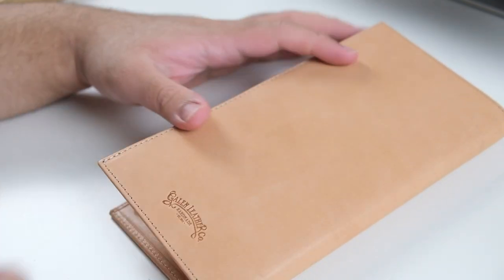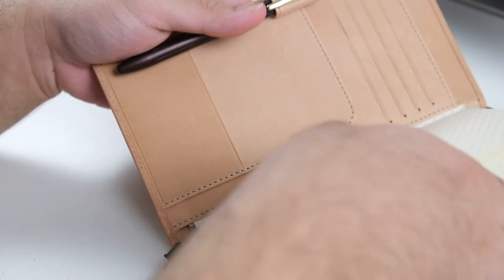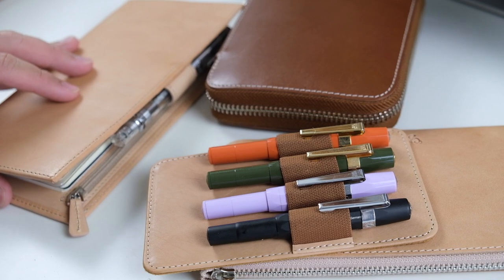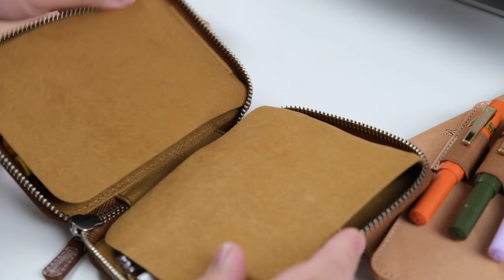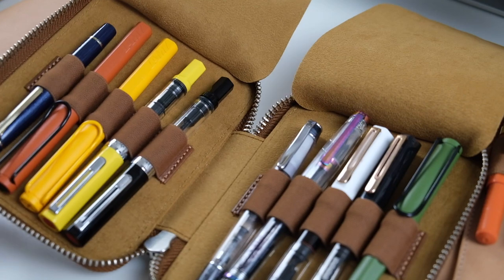That's it for today — I hope you enjoyed hearing my opinions about these three Galen Leather items. Let me know which one is your favorite and if you have a Galen Leather product — I genuinely would love to know. I now have five Galen Leather items and I can't wait to see how these natural leather items will change. I'll give you an update in a few months. Thank you so much for watching — please give it a like, comment down below, and I'll see you in the next one. Take care — I love you so much, bye!